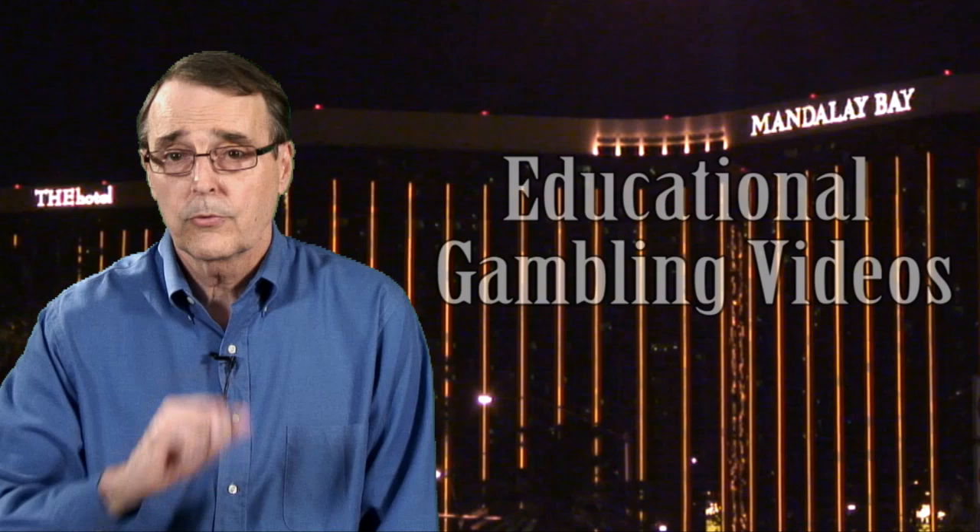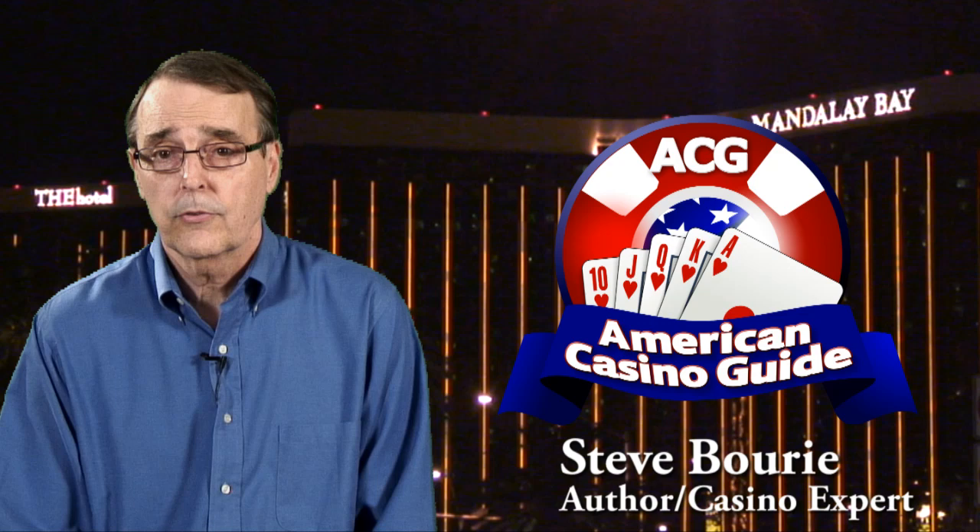Hi, and welcome to our series of educational videos that are designed to make you a smarter gambler. My name is Steve Borey, and I'm the author of the American Casino Guide, which is the number one best-selling book in the U.S. on the subject of casino gambling and travel, and the only book that comes with more than $1,000 in casino coupons. If you want to know more about me or my book, be sure to visit my website at AmericanCasinoGuide.com.